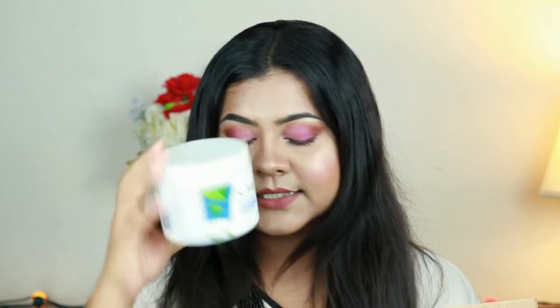Next is the St. Ives Renewing Collagen and Elastin Moisturizer. It took over a year to finish this one — both me and my husband were using it and it lasted 14 to 15 months. It costs five dollars, and within five dollars I don't think anything can beat it. I use it on my face and body during summer as a night cream, and both collagen and elastin are great anti-aging components. I'm probably going to repurchase it again.